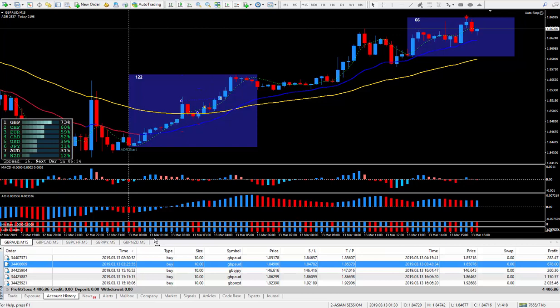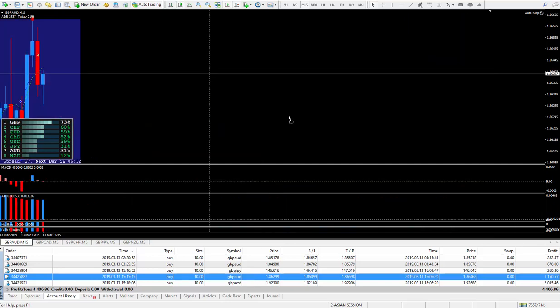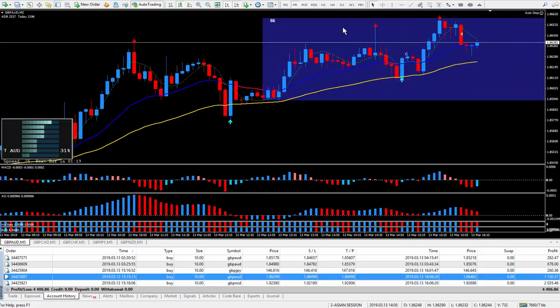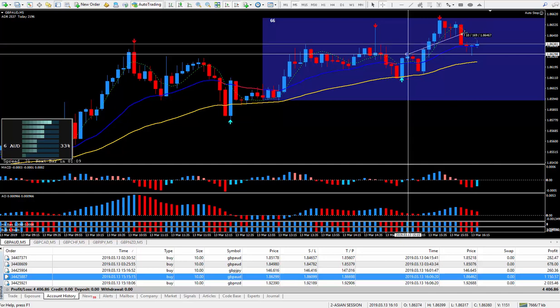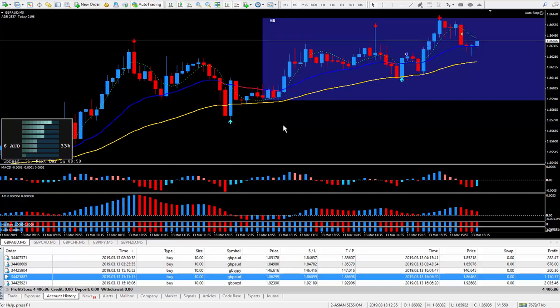Now let's look at the other Pound Aussie I did this morning during the New York session. I got in — let me open up to the five minutes — at this cursor right here, and I closed out as this red candle was dropping down with 16 pips. So previously I got 16, plus 16 more — we're now up to 32 pips.